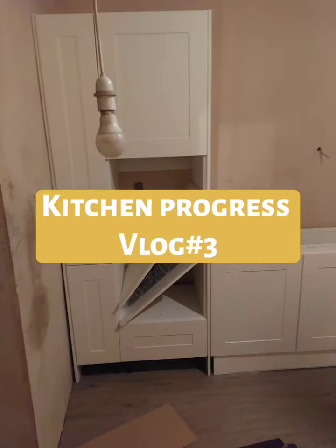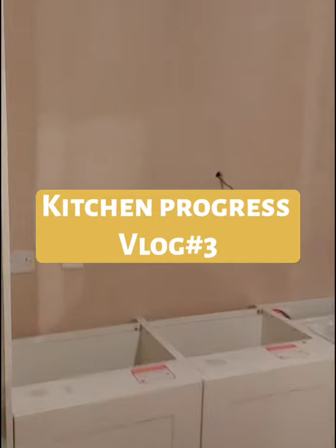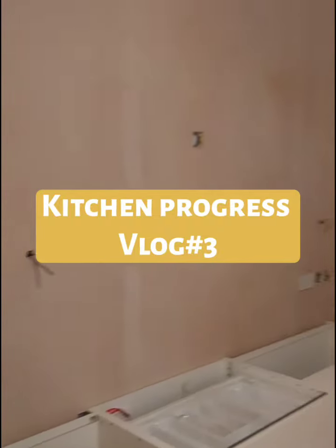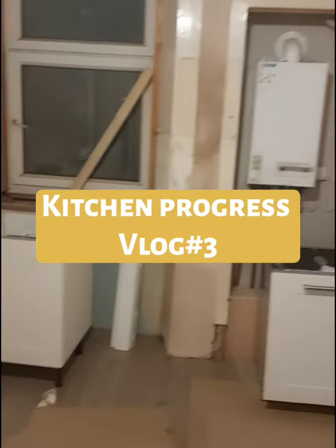Hi guys, welcome back to my vlog number 3. It's been a stepping stone so far, and we started off with the plastering of the kitchen, including the ceiling.